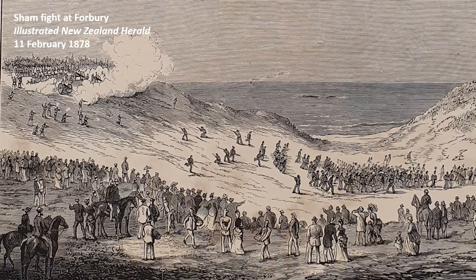In November 1877, around a thousand volunteer soldiers from around the region assembled at Cargill's Monument in central Dunedin for what was said to be the largest muster of volunteers held in the colony to that date. The men fell in, marched to the beach at Forbury, and staged a mock battle in front of an enormous gathering of curious onlookers. Those that did miss it could get a good idea of what it was like via an illustration in the February 1878 issue of the paper.